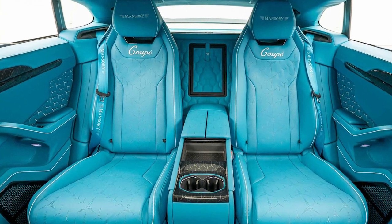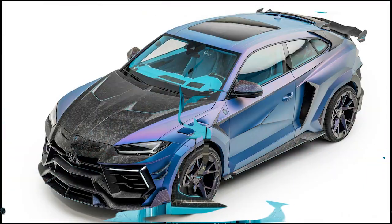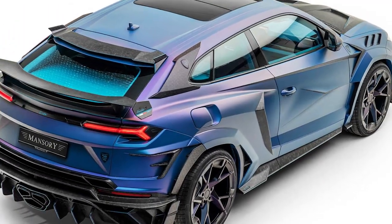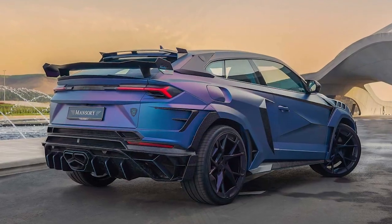Mansory builds just eight copies of the Mansory Venatus Coupe Evo C. So what do you think about a two-door Urus? Let us know in the comments down below. See you next time!